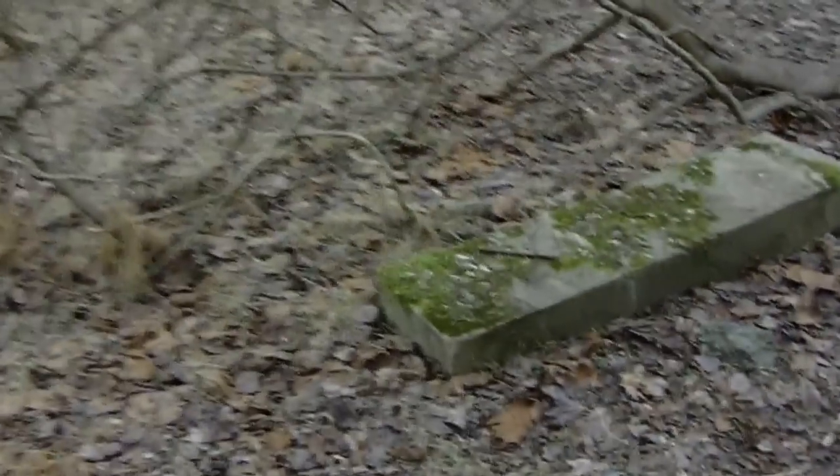This is the foundation — this house hasn't been here at least from the 70s, I would say at least. This is in Daniels. There's some type of concrete right there.